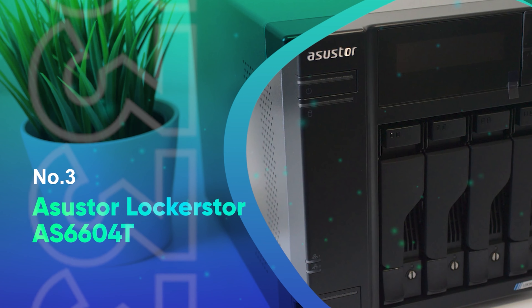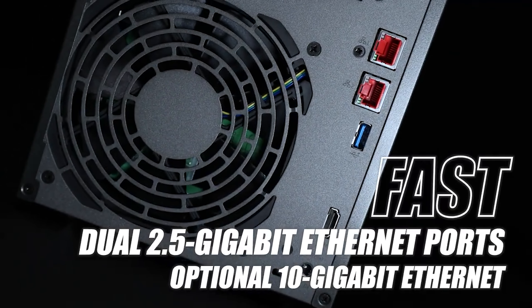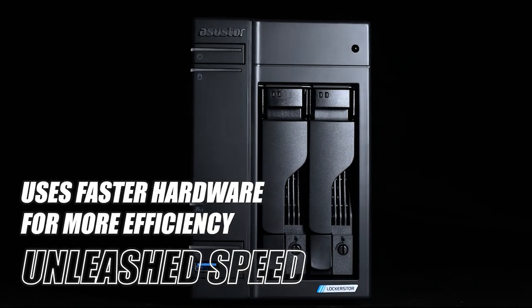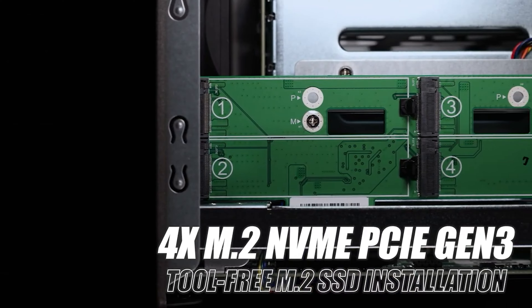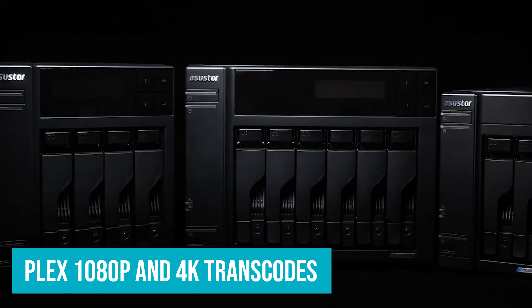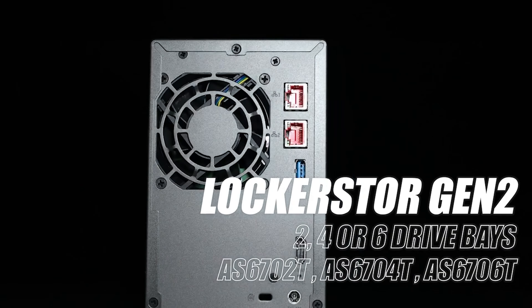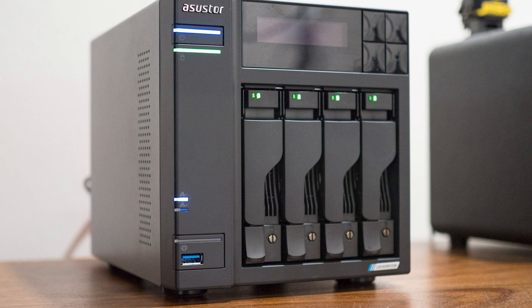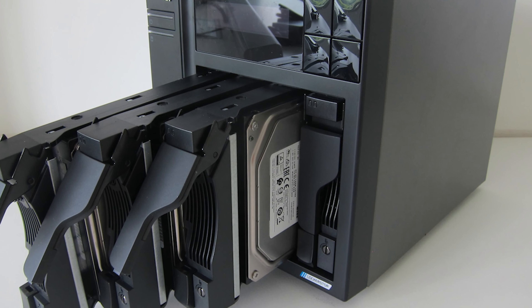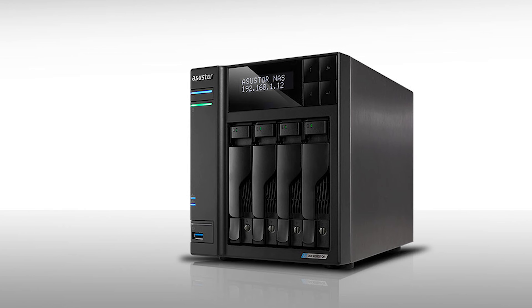Number 3: ASUS StorLocker AS6604T. The ASUS StorLocker AS6604T is a fantastic choice if you want multi-gigabit networking. The NAS has powerful hardware that's ideally suited for Plex, but it is the 2.5GbE Ethernet ports on the back that make it stand out. There's also an HDMI port that lets you plug the NAS directly into a TV or monitor, and the Intel Celeron J4125 can handle Plex 1080p and 4K transcodes without any issues whatsoever. You get 4GB of RAM out of the box, and the 4-drive bay can hold 80TB of total storage, more than enough for even demanding users. Plex is available natively on the NAS, and ASUS StorLocker has a set of tools that lets you stream content directly to Twitch or YouTube, making the AS6604T a decent option for content creators as well.